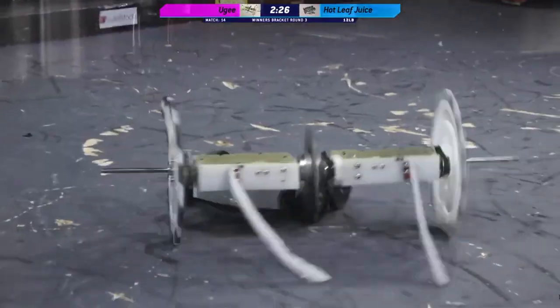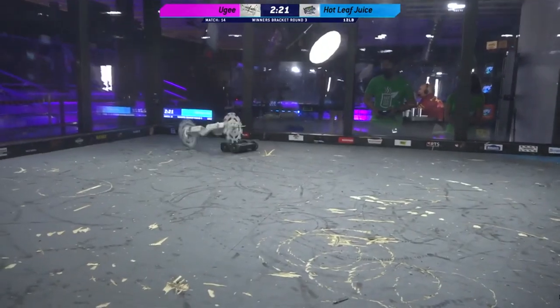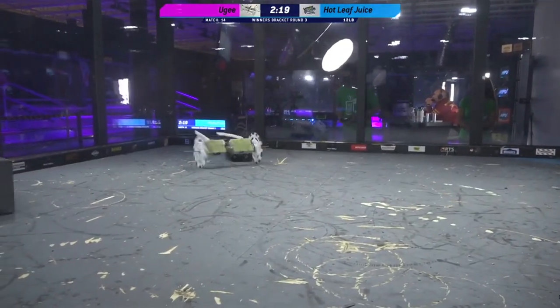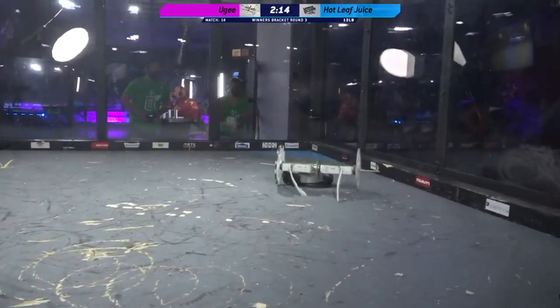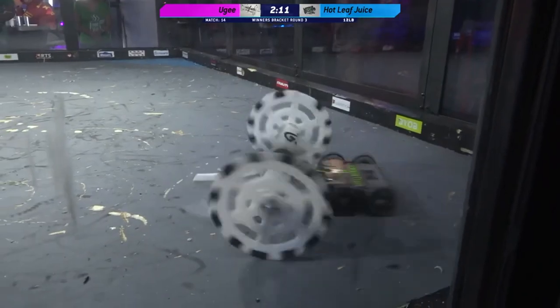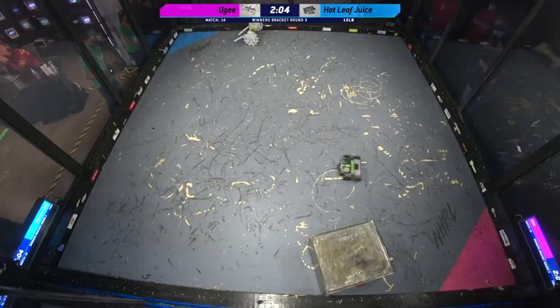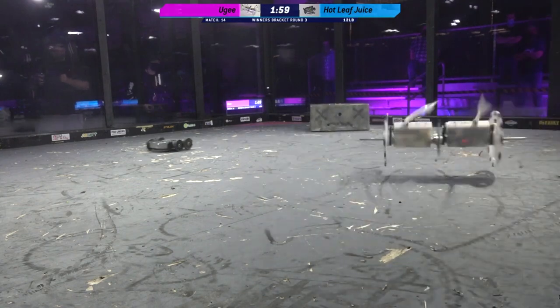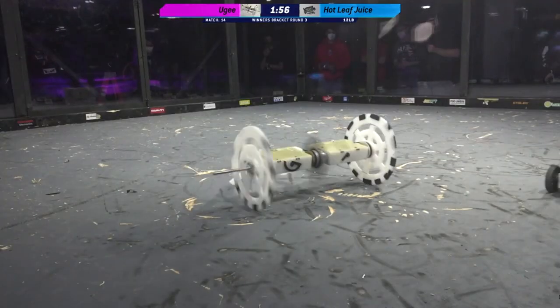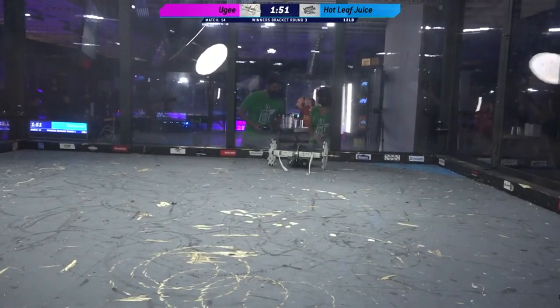It looks like that asymmetrical spinner on Huge is a little bit shorter. Yeah, and it's really eating into the top of this robot. Absolutely. Huge is absolutely going for Hot Leaf Juice's wheels in this match. Hot Leaf Juice doing as good of a job as it can controlling the pace, trying to get that undercutter into the wheels — and very successful at it right there. That was a nice little pop-up. We're seeing good durability from the wheels of Huge, though. They're taking a lot of damage and still dishing out massive hits.